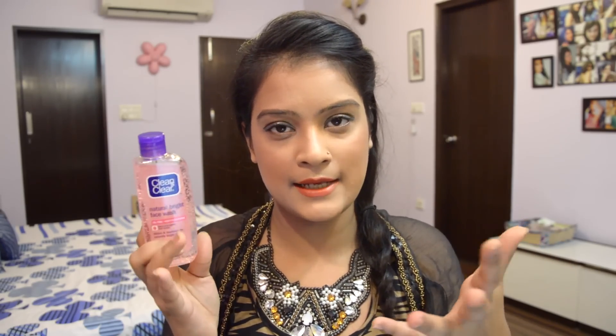This face wash has a very thin to medium consistency which glides on the face really easily, and you just need a really little amount to create a good amount of lather. It also has some tiny granules inside which look like bubbles, adding to the quirkiness of the packaging. It's a really lightweight face wash that glides on easily, rinses off easily, and it's not sticky, not oily at all — really smooth, soft to the skin and gentle.